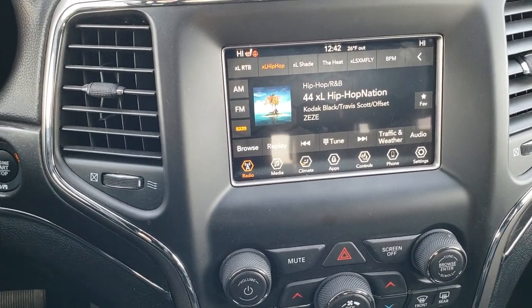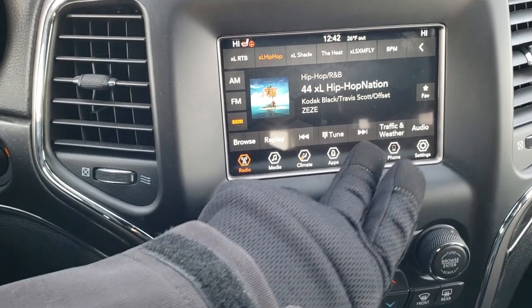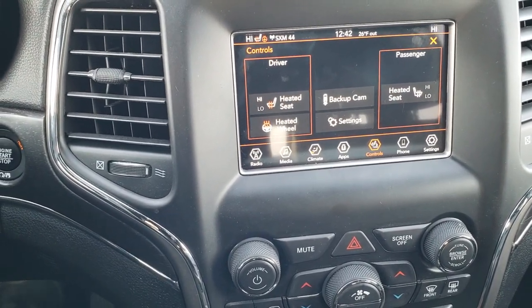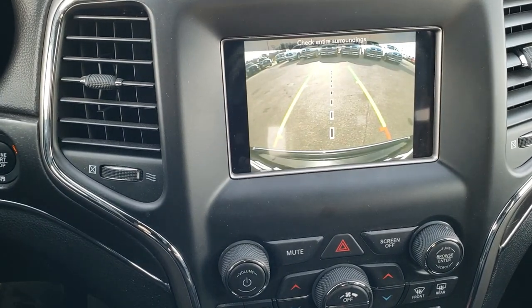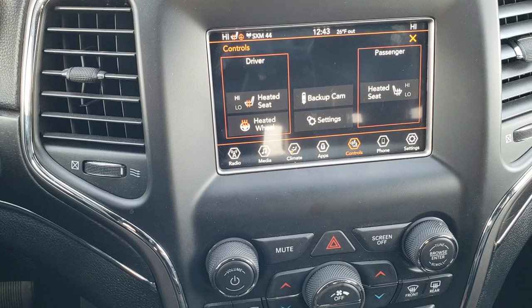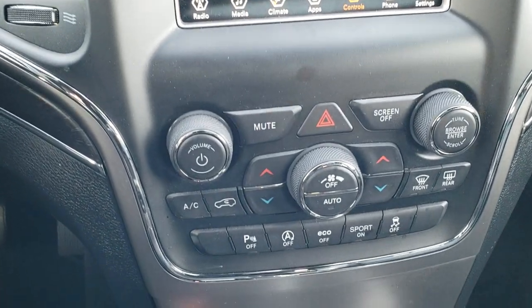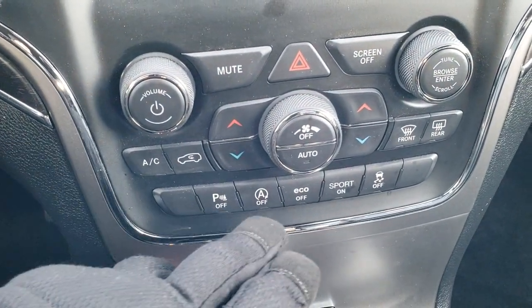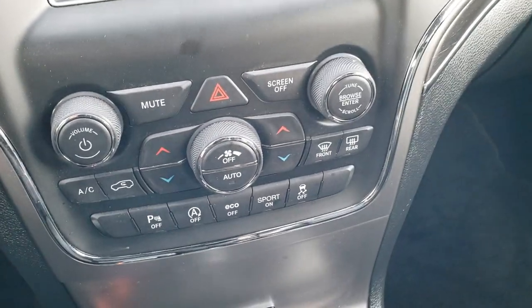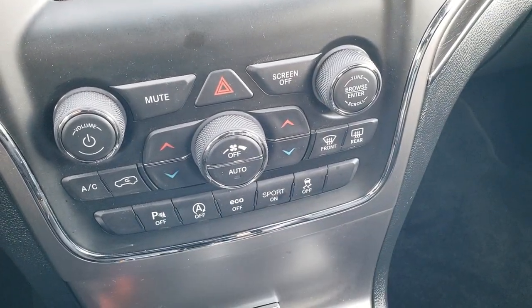It has AM, FM, and Sirius XM radio capabilities. You can control your heated seats and heated steering wheel from this radio as well. It has the backup camera. And this radio is equipped to handle Android Auto and Apple CarPlay capabilities. Dual climate control, backup sensors, start-stop feature. This one does have the remote start, sport mode, and stability control.